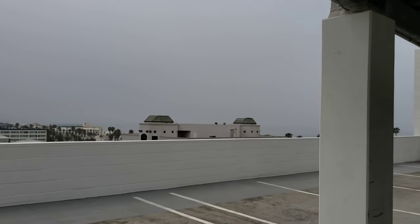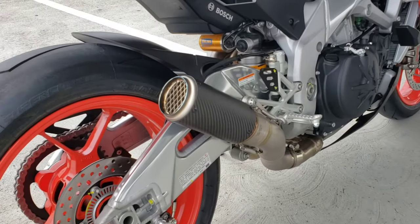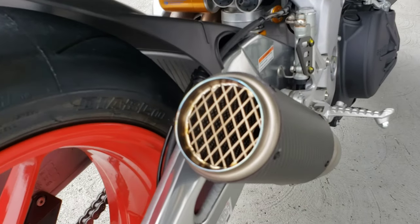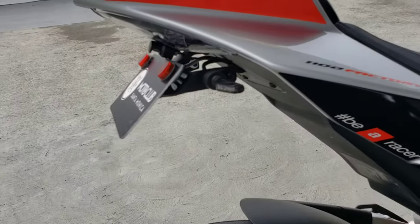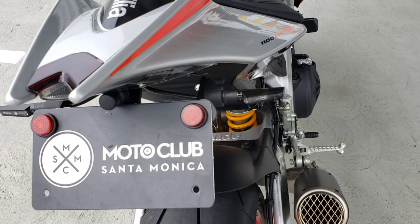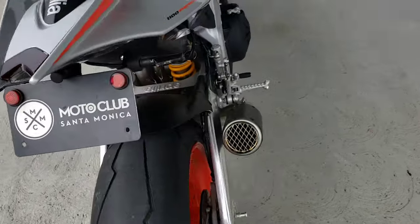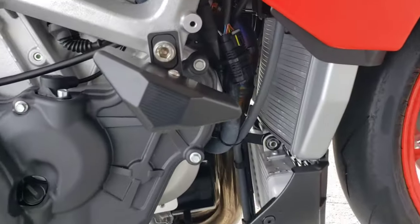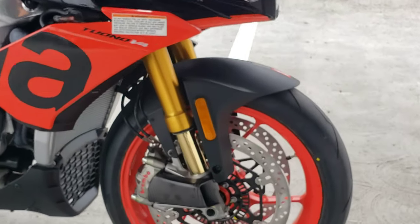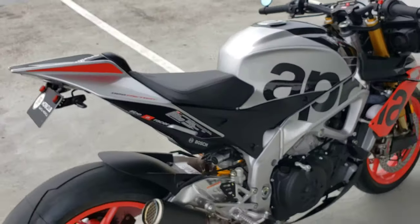So, SC Project CRT standard mount exhaust with mesh — that's probably the highlight. Evotec fender eliminator kit with Rizoma. The signals — I think they're the Corsa single function turn signals, front and rear. HSBK frame sliders, our favorite. Aprilia carbon fiber caliper coolers. Rizoma Spy-R bar and mirror.